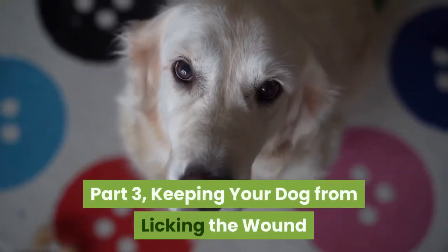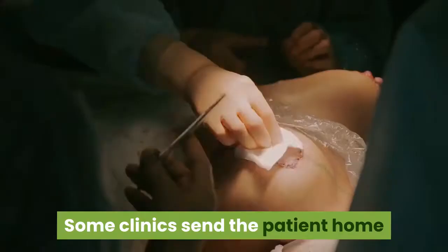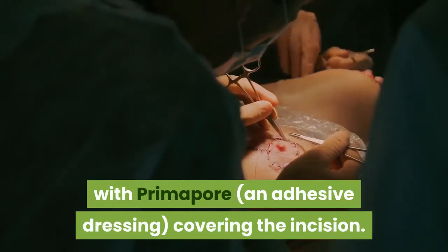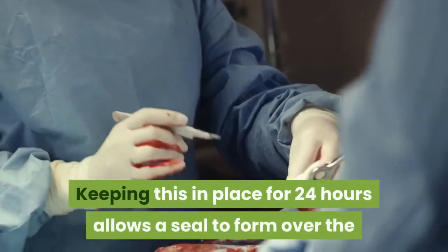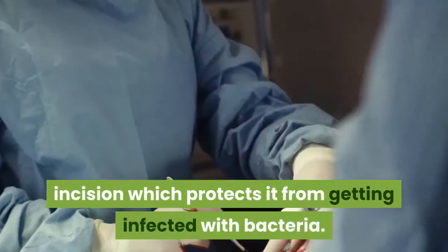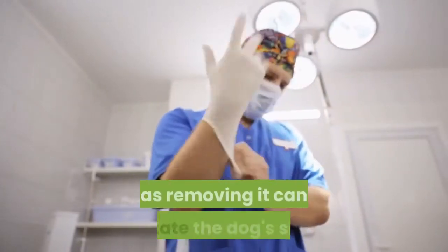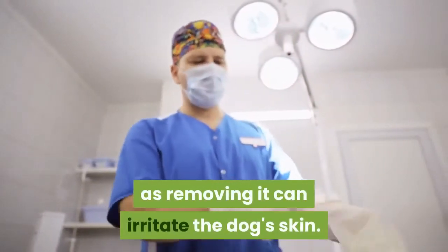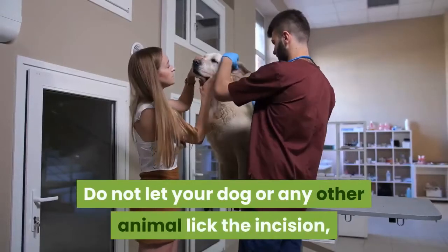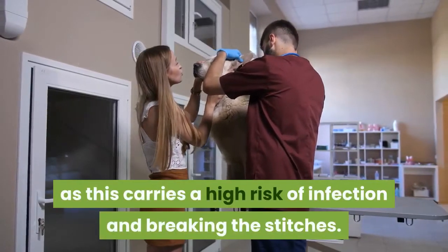Keeping your dog from licking the wound. Keep your dog's bandage in place for 24 hours. Some clinics send the patient home with primopore, an adhesive dressing, covering the incision. Keeping this in place for 24 hours allows a seal to form over the incision which protects it from getting infected with bacteria. Some clinics do not use primopore anymore, as removing it can irritate the dog's skin. Do not let your dog or any other animal lick the incision, as this carries a high risk of infection and breaking the stitches.